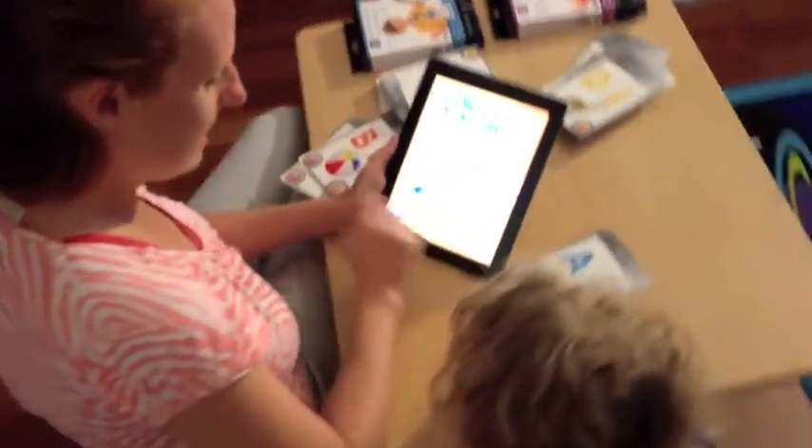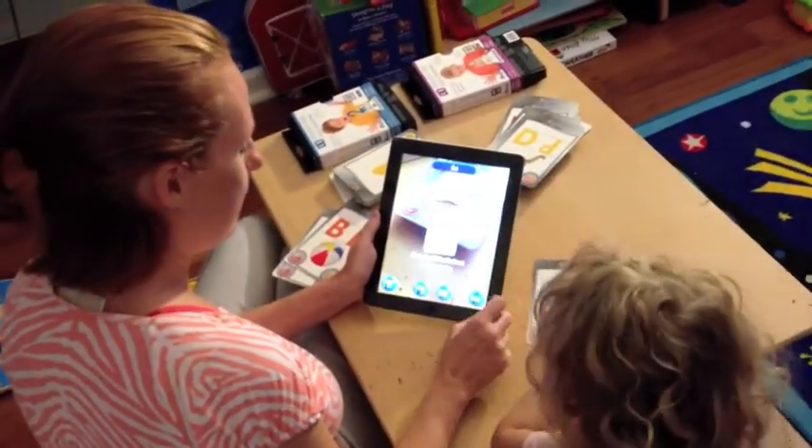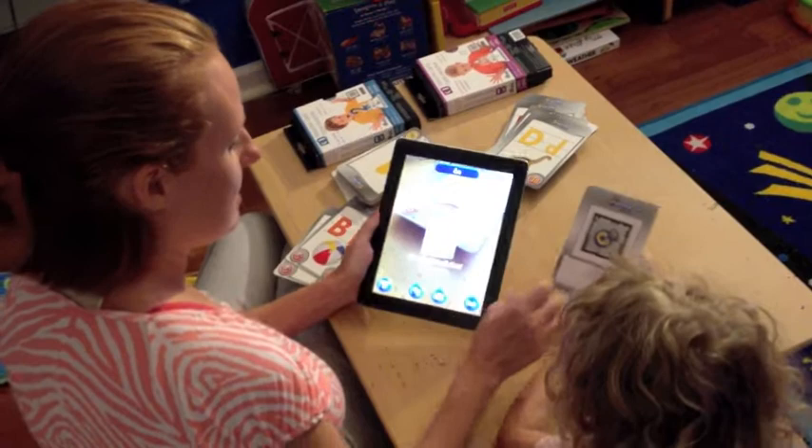There it is. Can you click on it? Touch it. Cool. Can you flip our A card over? Awesome.